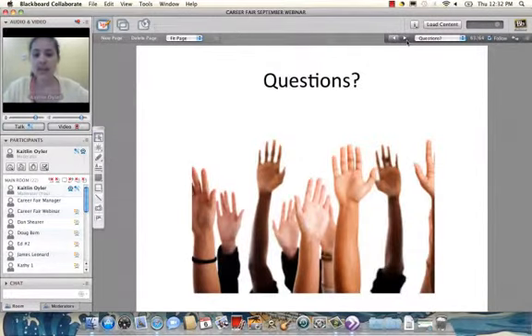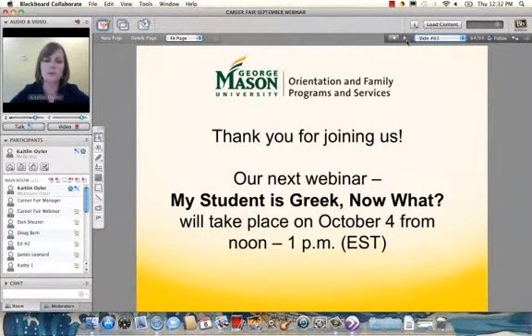With that, I'll be taking questions for the next 10–15 minutes. For those who joined midway, my name is Caitlin Euler, Assistant Director for Family Programs and Services. Thank you all for tuning in. Our next webinar will be held on October 4th, covering Greek life — the Office of Fraternity and Sorority Life will speak with families about what joining a Greek organization means. We'll disable the video now but Rachel and Bernadette will remain to answer questions in chat. A recording will be posted at masonfamily.gmu.edu. Thank you!